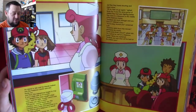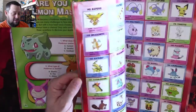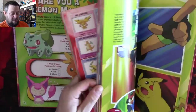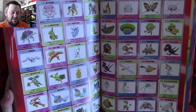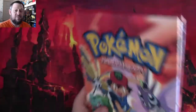It has pictures from the animated series — pretty cool — going up to 288 Pokemon in here, so very nice.